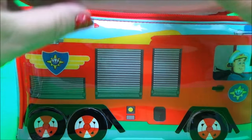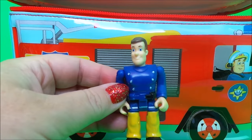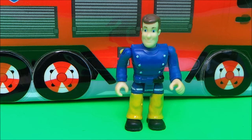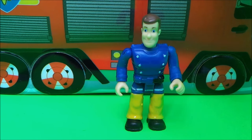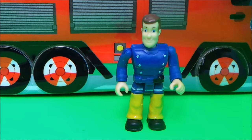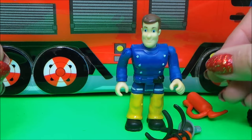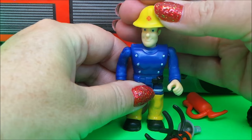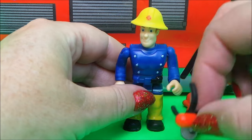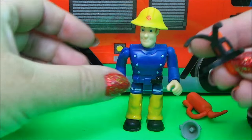Oh wow, it's Fireman Sam himself! But he hasn't got his fireman's helmet or any of his special equipment — we'll need to find what's in the lunchbox. So we have lots of things here: we have his fireman's helmet, and we have his oxygen cylinder which goes on his back.